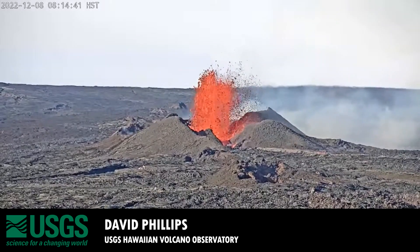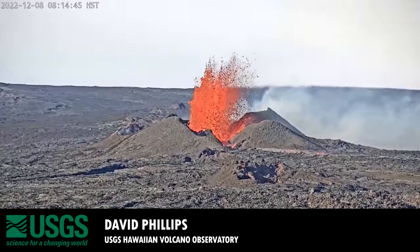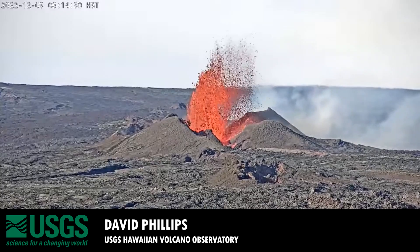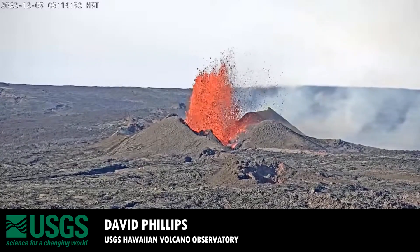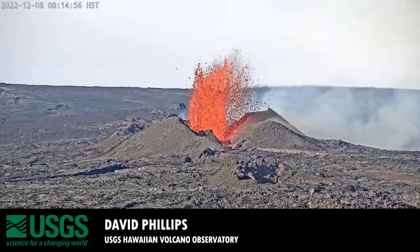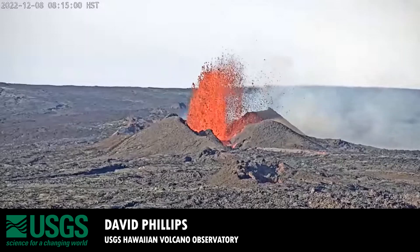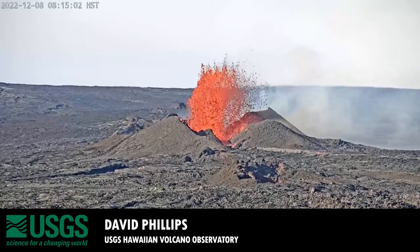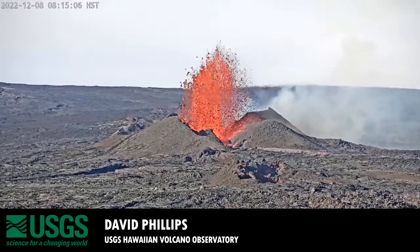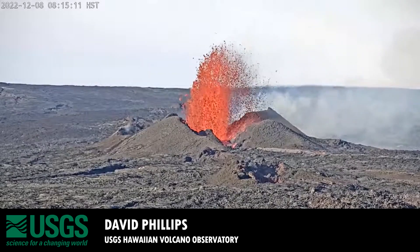Our HVO field crews have been out this morning, and they've reported that while the eruption continues out of fissure 3 — the currently active fissure — the supply from fissure 3 down to the flow front has been cut off. Fissure 3 continues to erupt, but it's no longer feeding the major channel going towards the highway. Lava is coming out at what appears to be a reduced production rate, and you can actually see it with our YouTube live feed.